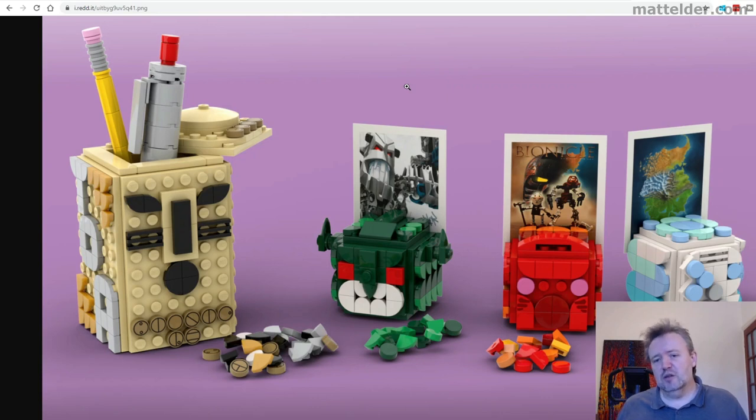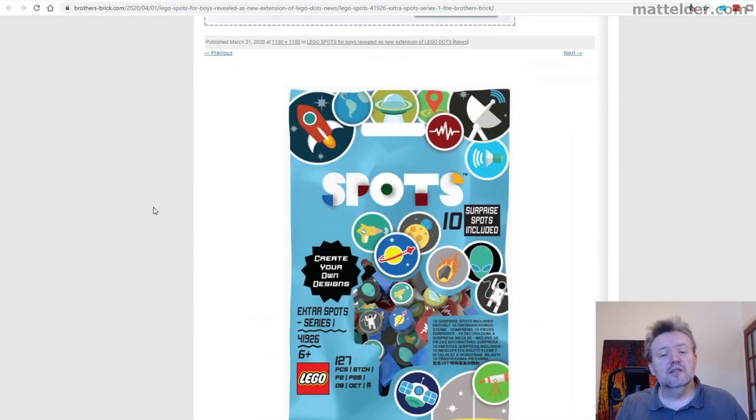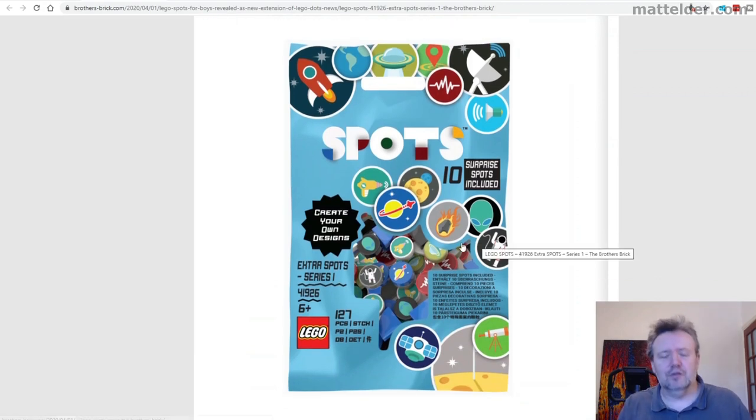The other thing they're also hinting at is a Bionicle-type line. I'm a casual fan of Bionicle — I don't really know too much about it — so I'm sure people out there who know a lot more about this sort of stuff can fill in all the gaps on that.